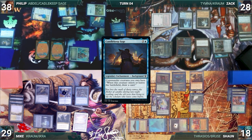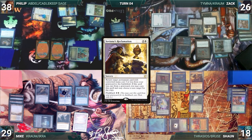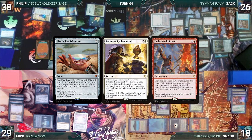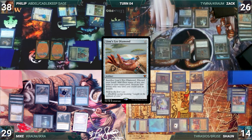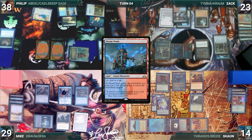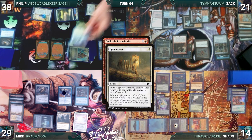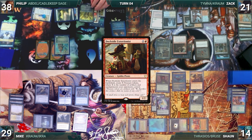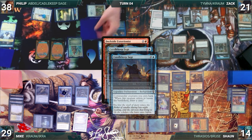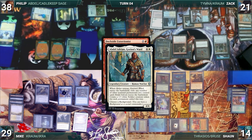Zack draws and immediately attacks Sean with Kraum. In his second main phase Zack pays one life and draws through Tymna, plays Steam Vents untapped paying two life, then taps Ancient Tomb to cast Dockside Extortionist paying for Rhystic. In response, Philip casts Ephemerate targeting Abdel — Rhystic triggers and Mike draws. Ephemerate resolves, Abdel flickers, returning Mox Opal and Mana Vault to the battlefield. Candlekeep Sage triggers twice and Philip draws twice. Abdel enters; in response Philip floats mana from Mana Vault and Mox Opal, then exiles them again with Abdel, creating two 1/1 soldiers.